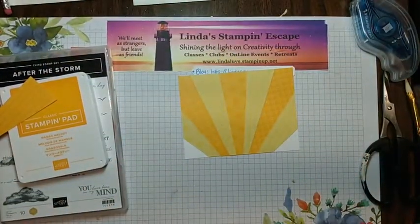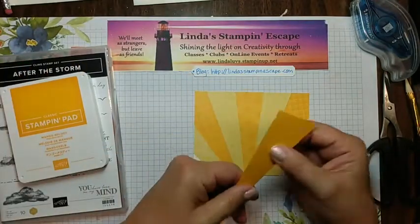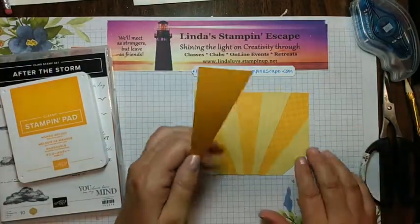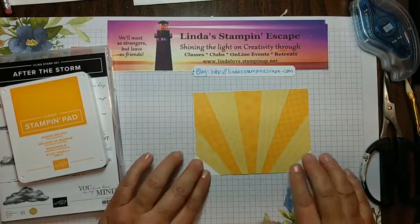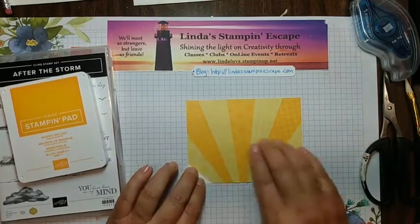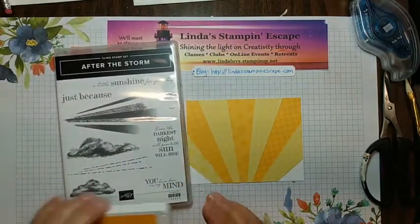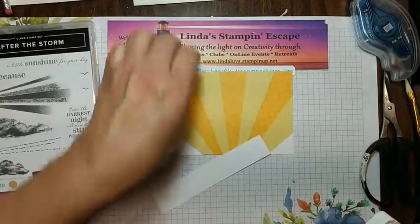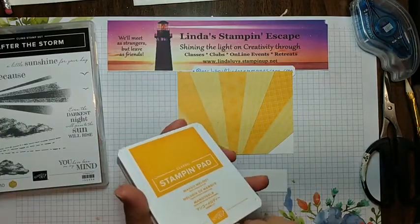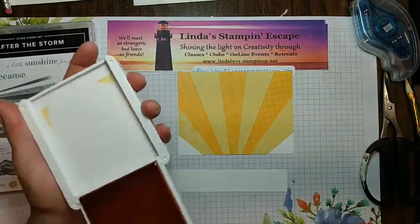Alright, scraps out of here. You can see our beautiful little piece — we got an extra piece and don't worry because I always end up with extra pieces and I store them all together to create another card later. After the Storm is going to come into play here because we are going to bring in our piece — again the Mango Melody.